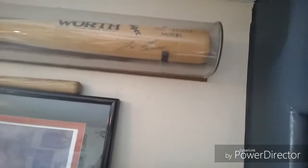Up here I got this autographed bat by Jose Canseco. And then I have this mini Louisville Slugger bat for my dad. So that's my collection of this section. I'll move right on.